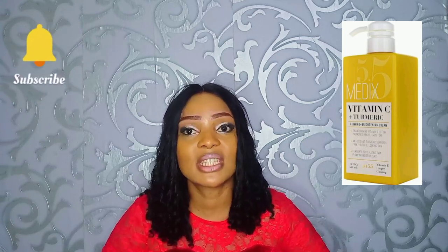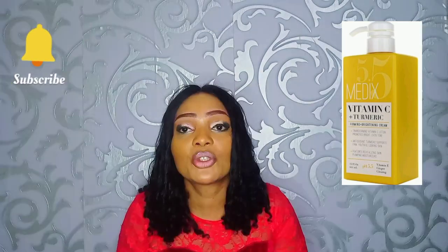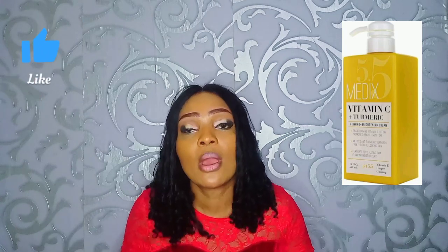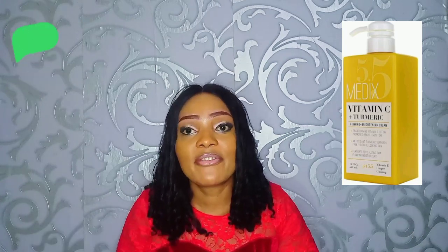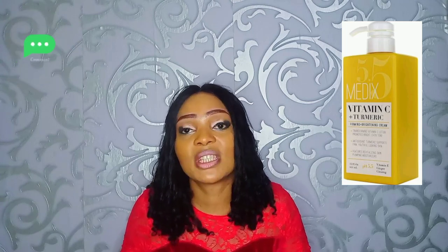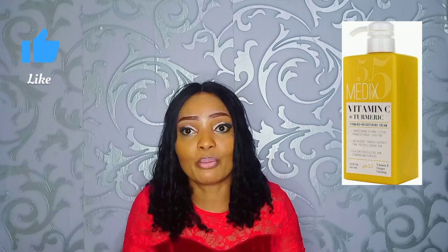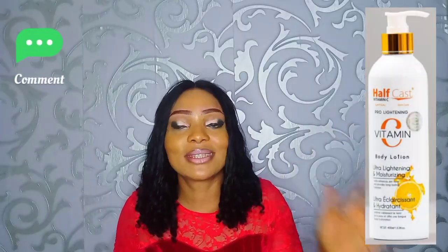This lotion is very wonderful — everybody can use it, both men and women. You can use it if you want to maintain your complexion. However, if you want to get two to three shades lighter, this lotion is not for you. If you have faded skin and you're looking for a lotion to bring out your complexion, this lotion is also not for you. But if you want to make your complexion shine and get a brighter complexion, you can use it — pair it with your lightening soap.